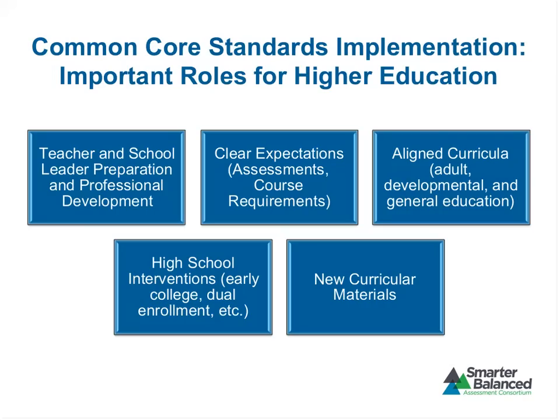The assessments are just one part of a broader Common Core Standards implementation agenda for higher education. The first thing that comes to most people's minds when thinking about Common Core and higher ed is teacher preparation, school leader preparation, and professional development — and that's absolutely an important piece. Those of you in math education will be interested to look at the sample items from the perspective of how these new expectations might change the work you do in preparing teachers. The assessments are a really important part of setting clear expectations, as are course requirements and the like.